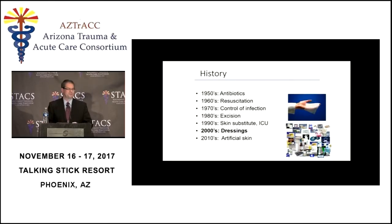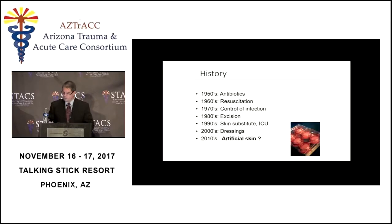In the 2000s we saw a proliferation of dressings — now there are hundreds, probably thousands of them. At my burn center we've tried to keep up with dressings and we can't do it anymore. For this decade, I was hoping it would be the decade of artificial skin. I don't think we're going to make it this decade, but the way we're taking care of patients in burn centers surgically is basically the same as we were doing it in the 1980s.